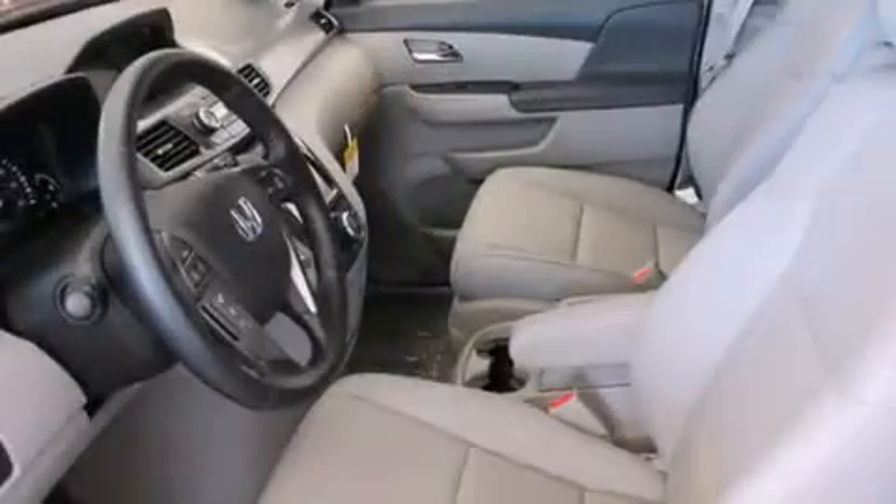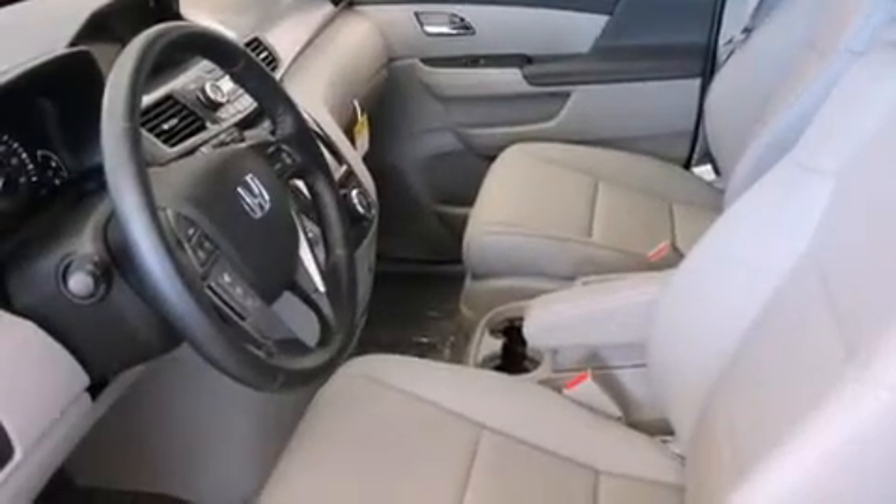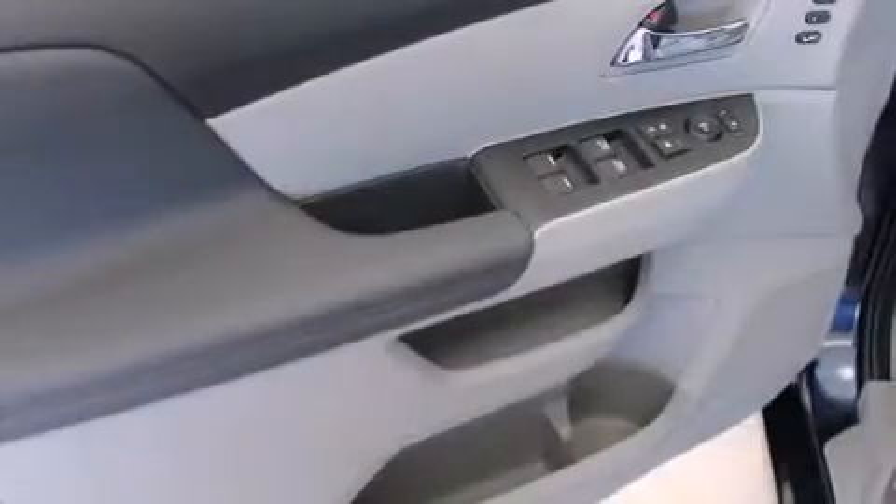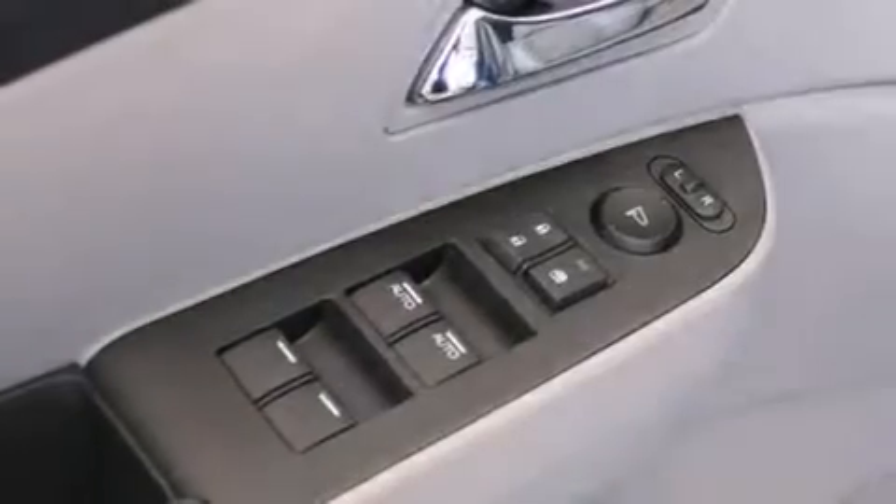The following features are also included: memory settings for the seat's positions so you can recall your favorite alignment with the push of one button, air conditioning, cruise control, rear curtain airbags, and rear seat childproof door locks.